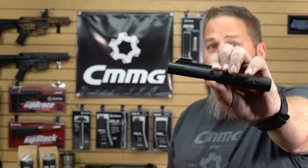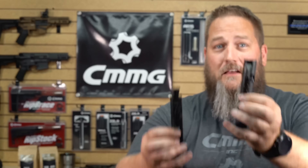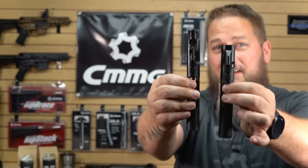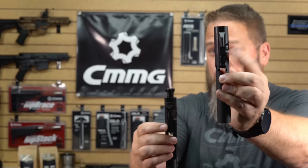Traditional blowback: heavy system, can't really tune it, pretty solid recoil impulse. Looking at the two, they don't exactly play well together. You can really tell that things that work for one shouldn't work for the other. There are some things that are interchangeable, but I would say proceed with caution on those because not everything does.